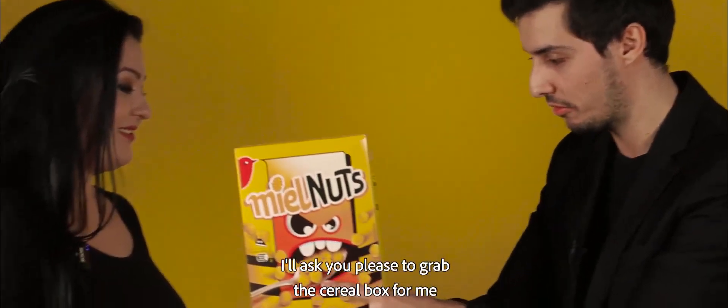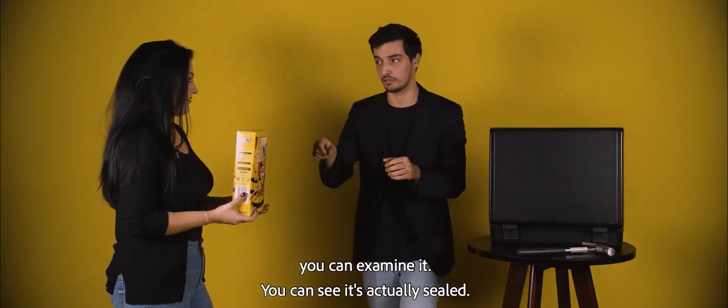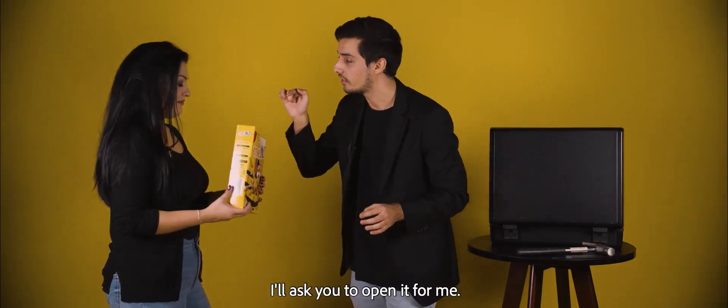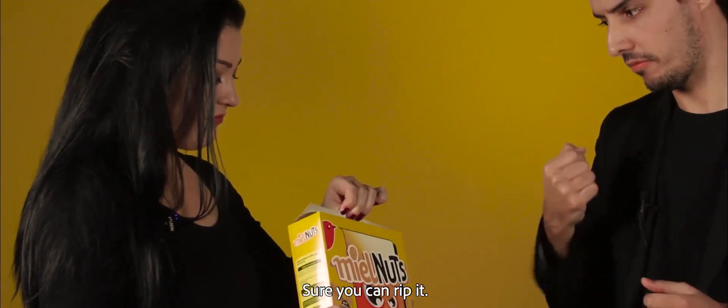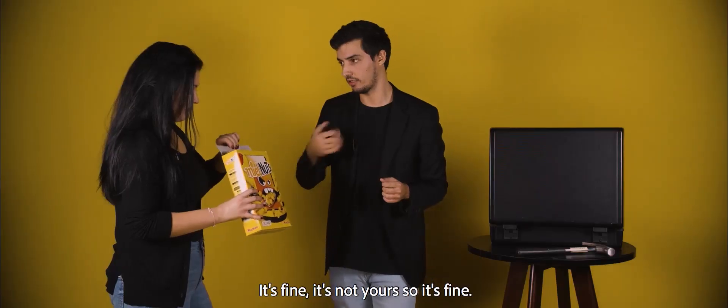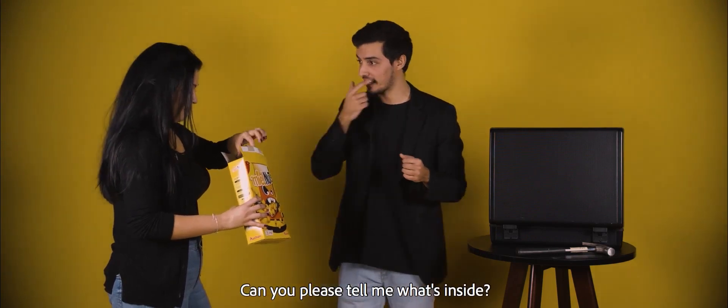It's space cereal — it's like an alien! I'll ask you please to grab the cereal box. You can examine it — you can see it's actually sealed. I'm going to ask you to open it for me. You can open it, you can rip it — it's fine, it's not yours, so it's fine. Can you please tell me what's inside? Cereal! Yes!